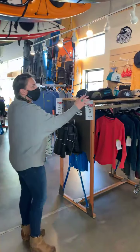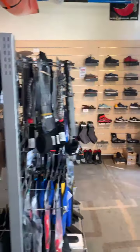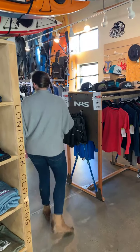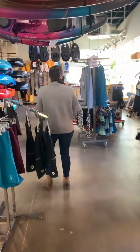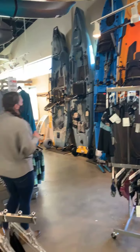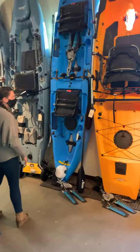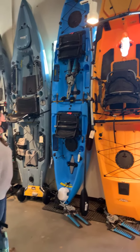All of our 2020 shoes and clothes are on sale — 40% off. So if we have your size, it's a great time to buy. We've got some Hobie kayaks for the fishermen in your life. We do have a demo left of the Pro Angler, which is an awesome boat for your fishing guide, and then we have some new ones as well.